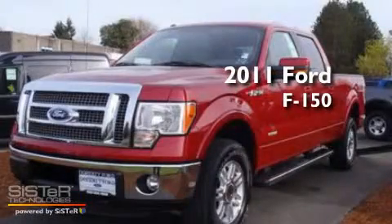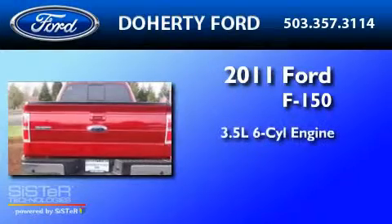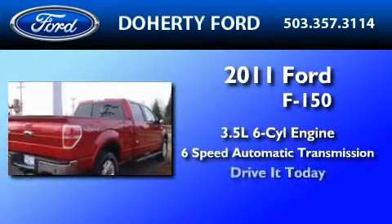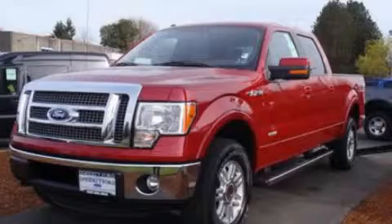This is a brand new 2011 Ford F-150. It has a 3.5 liter 6-cylinder engine and a 6-speed automatic transmission. This automobile won't last long at this price. Call and arrange a test drive now.